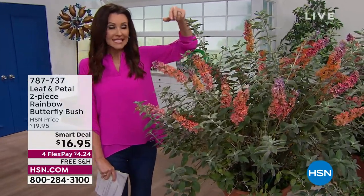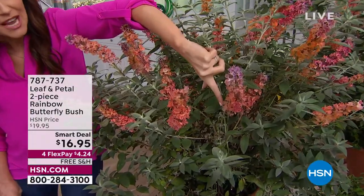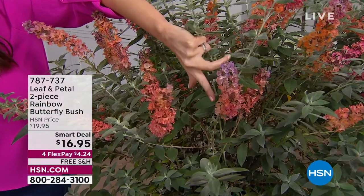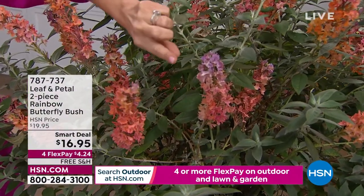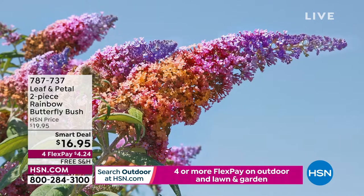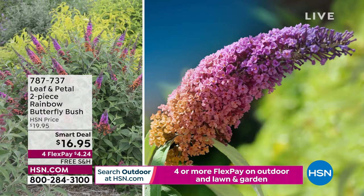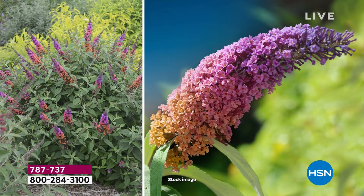Rainbow butterfly bushes — today you get to look at these. See how beautiful those blooms are. They start out blush, go to a sort of sunset orange, and then into this gorgeous purple. You get two of these incredible butterfly and hummingbird magnets in the rainbow tones. When they're full grown, there is nothing else like this out there. Today it's $16.95 and you get two.